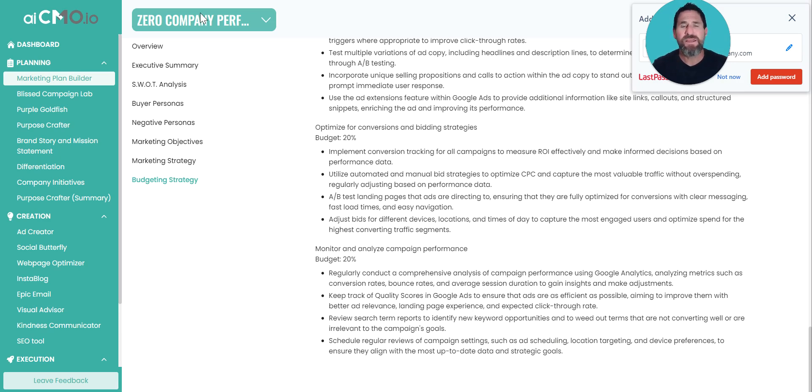Their plan integrates sustainability in every strategy — from product launches to social media campaigns — ensuring that their marketing resonates with eco-conscious consumers, aligning with their purpose. By aligning your marketing plan with your company's purpose, you build authenticity and trust with your audience, setting yourself up for sustainable long-term growth. With AICMO's marketing plan builder, you're not just creating a roadmap for growth — you're ensuring that every part of your marketing plan aligns with your company's values and purpose. Try it today and take control of your marketing strategy without the complexity and expense of traditional marketing plans. This is Mike Liske with AICMO and Zero Company Performance Marketing — we hope you like the tool.